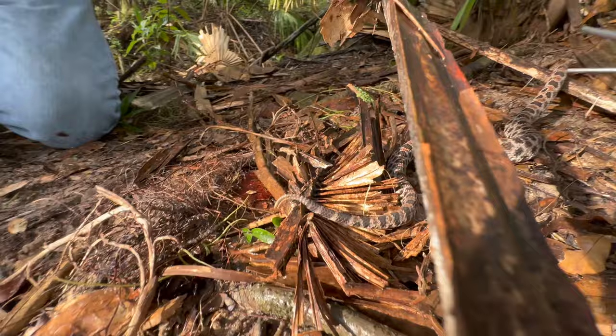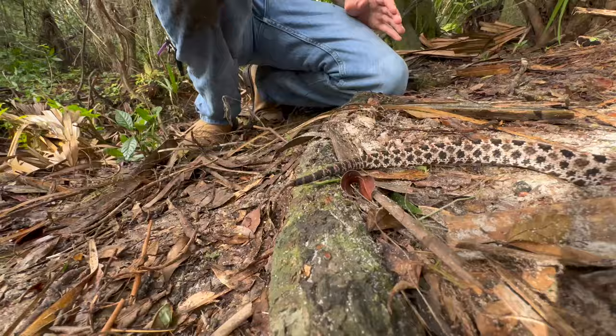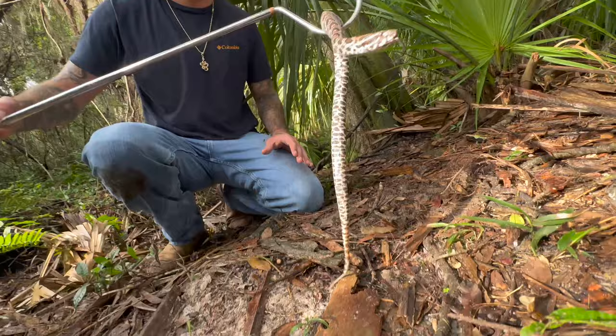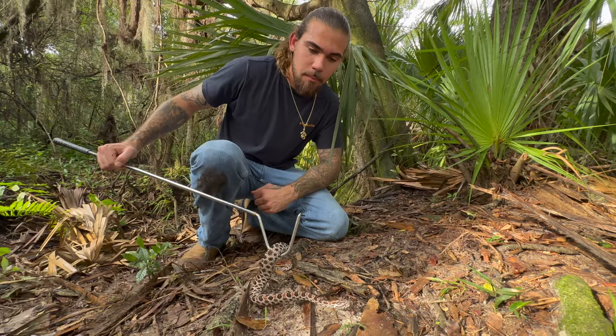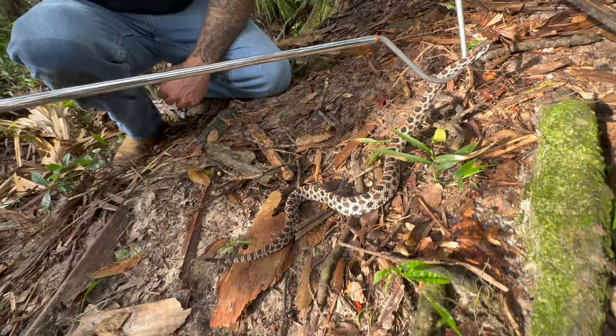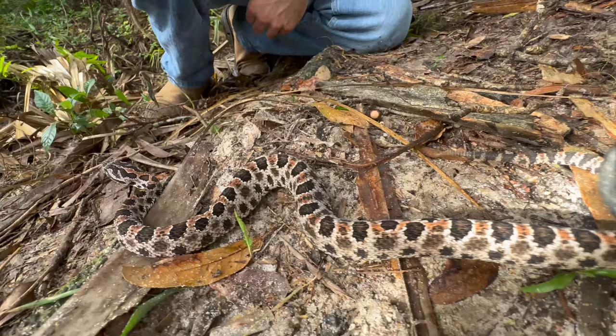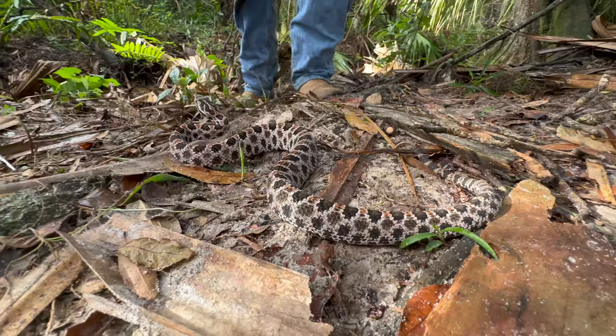That rattle is made from keratin, the same thing your fingernails are made of. Each time a rattlesnake sheds, they'll get one more button on the end of their tail. There's an old saying: if you're close enough to hear a pygmy rattle, you're close enough to get bit. Here in Florida we have three different species of rattlesnake: the eastern diamondback, the canebrake rattlesnake, and the pygmy rattlesnake. These guys are one of the more common venomous snakes in Florida, which is why they're responsible for the most bites.